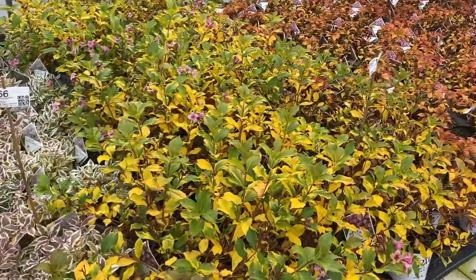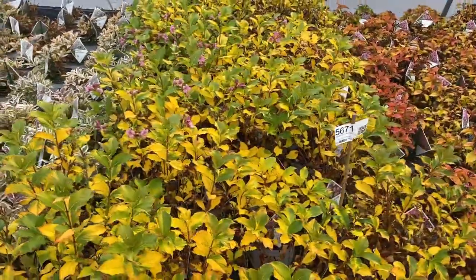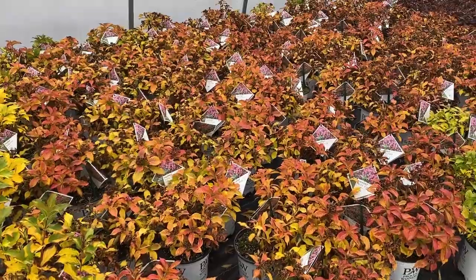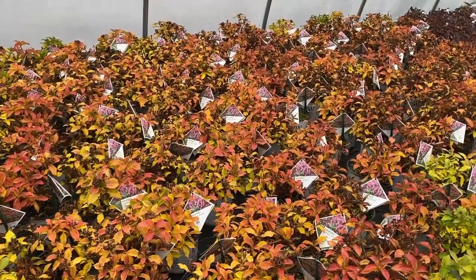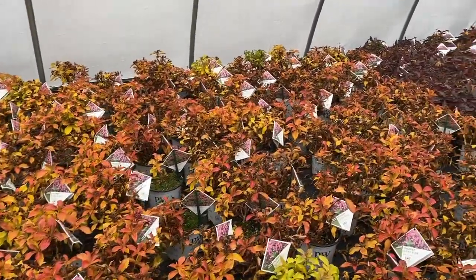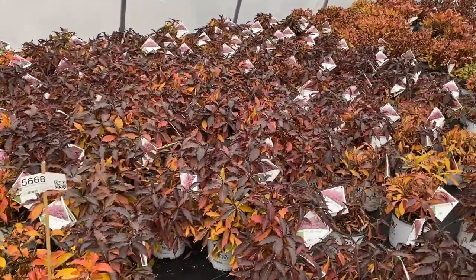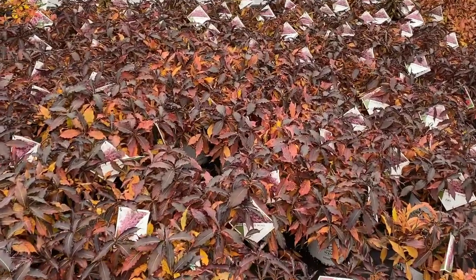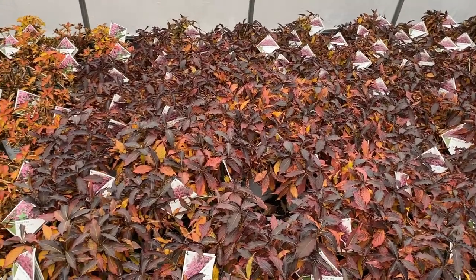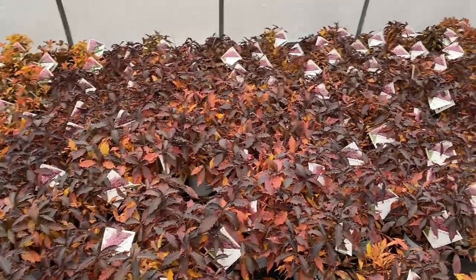Next to it is Sonic Bloom Pure Pink, which is not doing a whole lot — kind of a little bit of yellow going on, not really fall colors. Snippet Dark Pink is taking on a little bit of yellow and red; it's a compact plant. Next to it we have Spilled Wine, which has near-black foliage during the season, and here it's doing a little bit of magenta orange, almost like the black is bringing out a deep, deep red in the foliage.